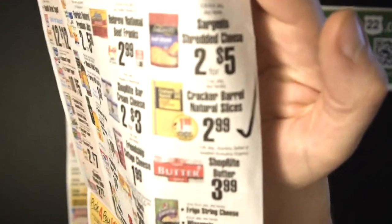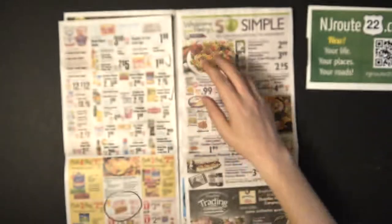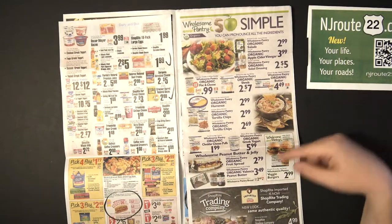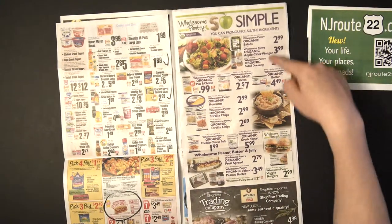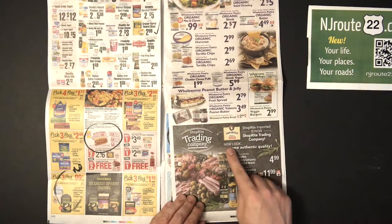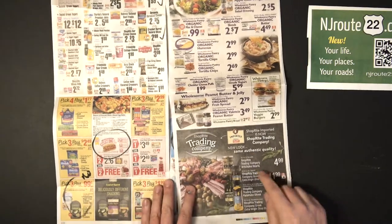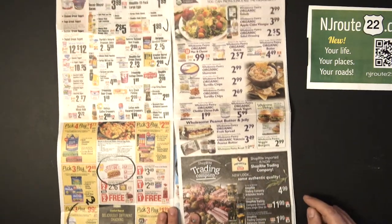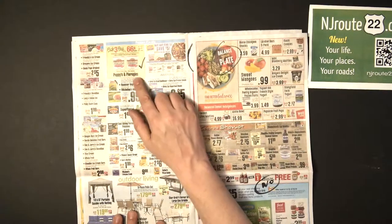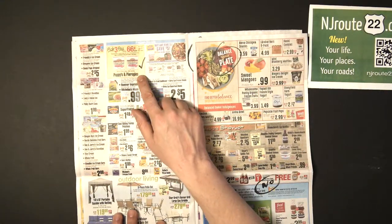The ShopRite in-house brands are good — they've got Wholesome Pantry and this newer one, ShopRite Trading Company, which I guess is stuff that comes from places like Italy. Pierogies: I don't eat them but the people in my house do — that's a really good deal. You get basically three packages of pierogies for two dollars, 10 to 13 ounces. Not bad at all.